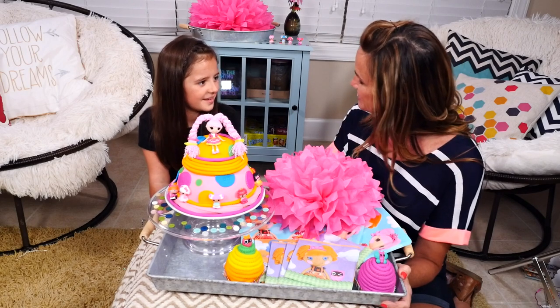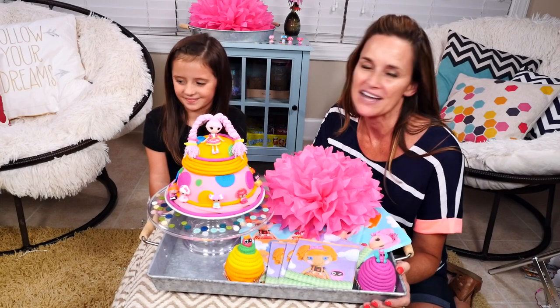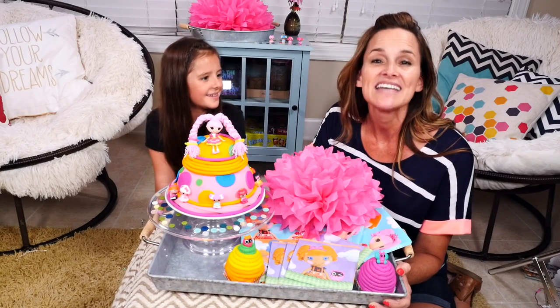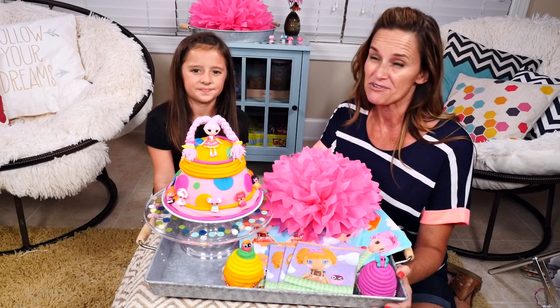In the first video, we opened La La Loopsie presents. We opened some La La Loopsie dolls, but I'm not going to tell you who we got because it's a surprise. If you guys haven't seen that video, you should go check it out. We got some limited edition La La Loopsie dolls and they were really cool.